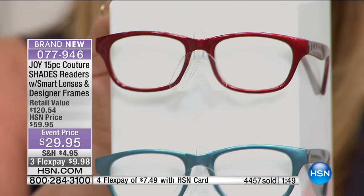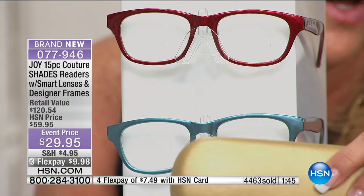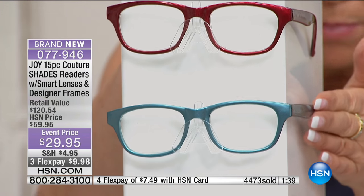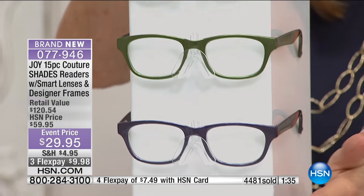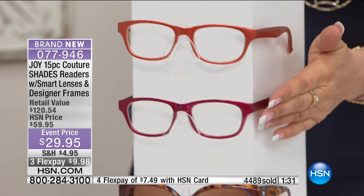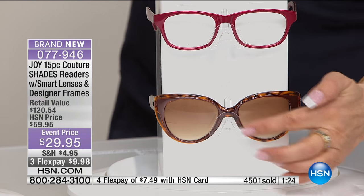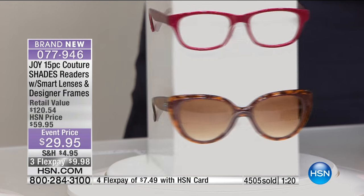Now the fashion set. You're getting the hard case in gold. We're going to start at the top: you have red, that denim blue color, green, purple, orange — look at that amber color, it's amazing — that beautiful fuchsia color. And then look at the tortoise sunglasses. There's so much dimension because the front is just amazing. These are gorgeous.